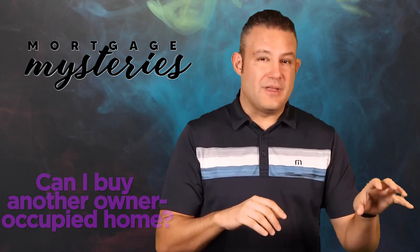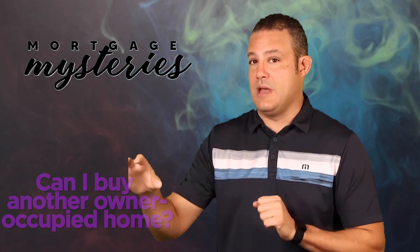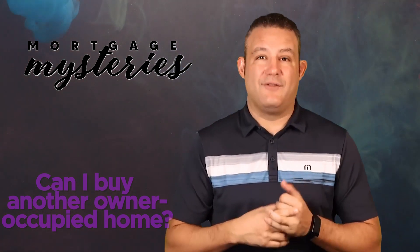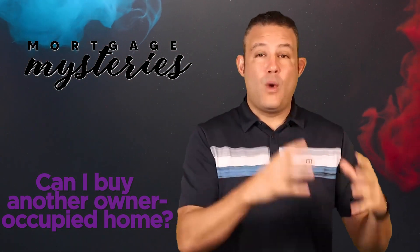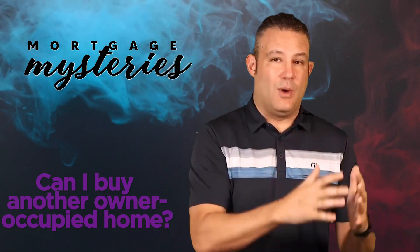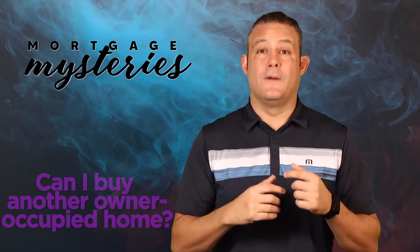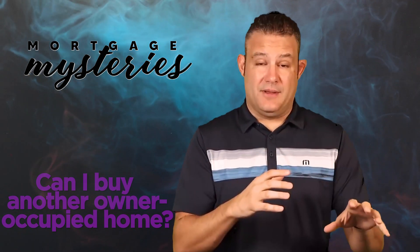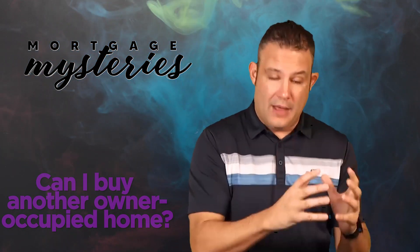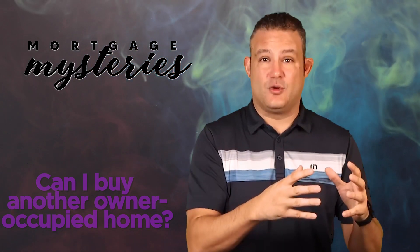Generally speaking, other than a VA loan, you're not going to have many problems with going from one owner-occupied house to another owner-occupied house. Question number two is how long have you lived there? When you buy an owner-occupied house, depending on the documentation you sign and depending on what lender you get the loan with, you're going to attest to the lender that you're getting owner-occupied rates and loan structures on this mortgage, so they expect you to live in the house for at least six to 12 months.